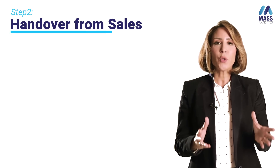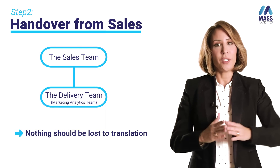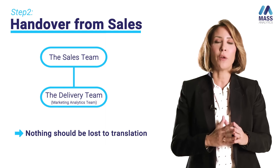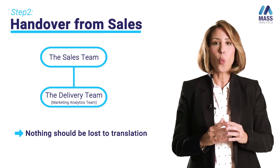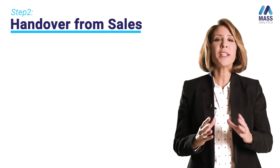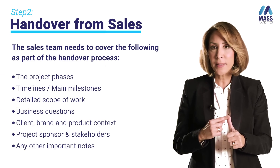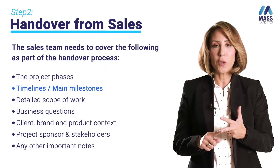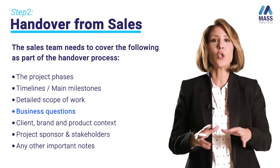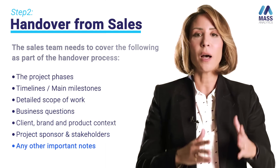In this phase, there is a handover from the sales team to the delivery team, generally called the marketing analytics team. We need to make sure that nothing is lost in translation. Ideally, I would recommend that the marketing analytics team are part of the scoping of the project. During this phase, it's very important that the sales team articulates clearly: the project phases, the project timelines, the deliverables agreed with the client, the business questions — generic and specific — and all understanding about the brand and stakeholders, so the delivery team starts on the right foot.